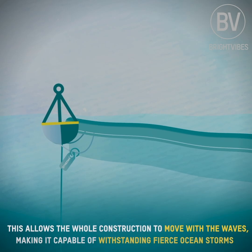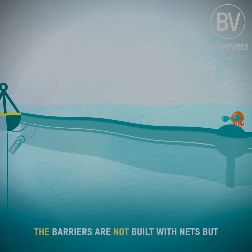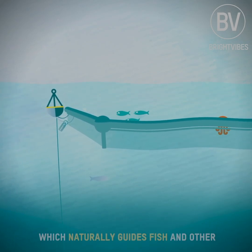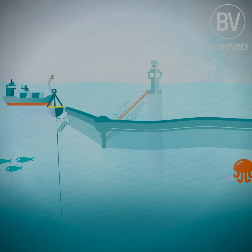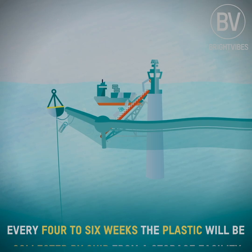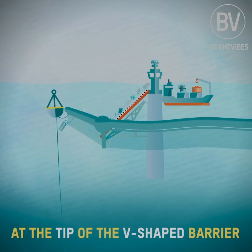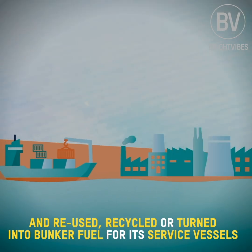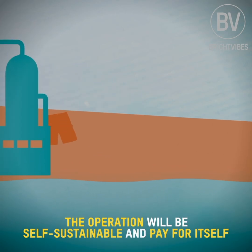This allows the whole construction to move with the waves, making it capable of withstanding fierce ocean storms. The barriers are not built with nets but with an impenetrable solid screen, which naturally guides fish and other marine life underneath so they don't get stuck. Every four to six weeks, the plastic will be collected by ship from a storage facility at the tip of the V-shaped barrier and reused, recycled, or turned into bunker fuel for its service vessels. The operation will be self-sustainable and pay for itself.